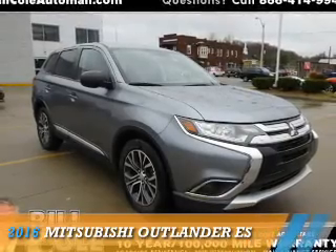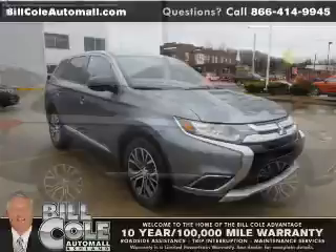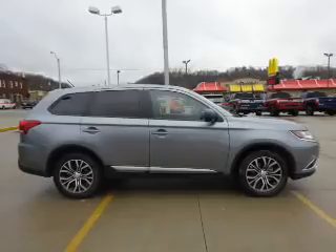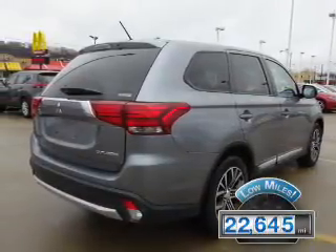Presenting the 2016 Mitsubishi Outlander. It's powered by all-wheel drive, a 2.4-liter four-cylinder engine, and a continuously variable transmission. With fewer than 25,000 miles, this vehicle has a long road ahead.